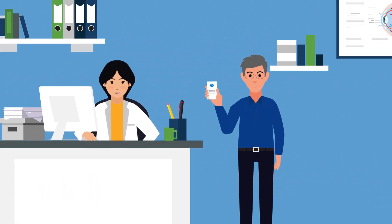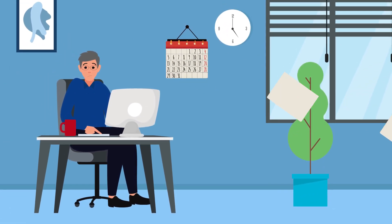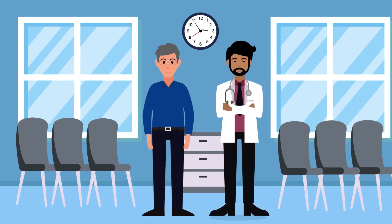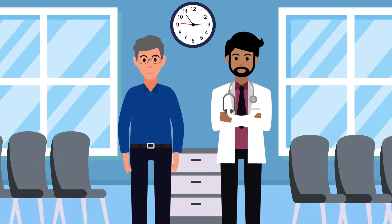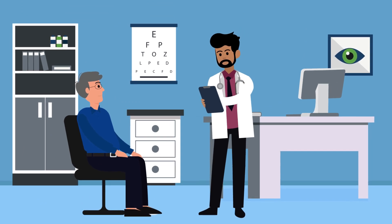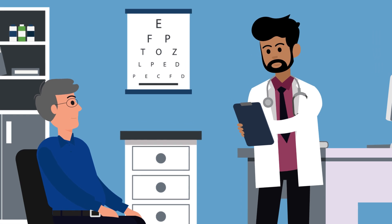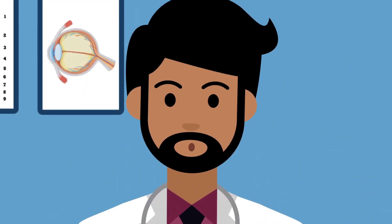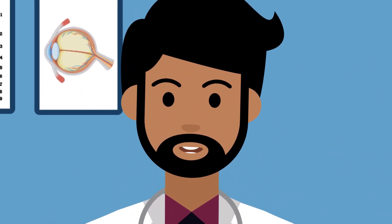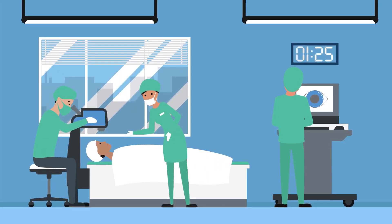Back to Gary — I write a prescription for eye drops, but when Gary's target eye pressure still hasn't been reached a few months later, I refer him to an ophthalmologist and suggest laser therapy. Laser procedures can help open the eye's natural drainage system. If medications and laser therapy don't lower eye pressure enough, surgery may be performed where a new drainage passage is created or implanted for the fluid to leave the eye.